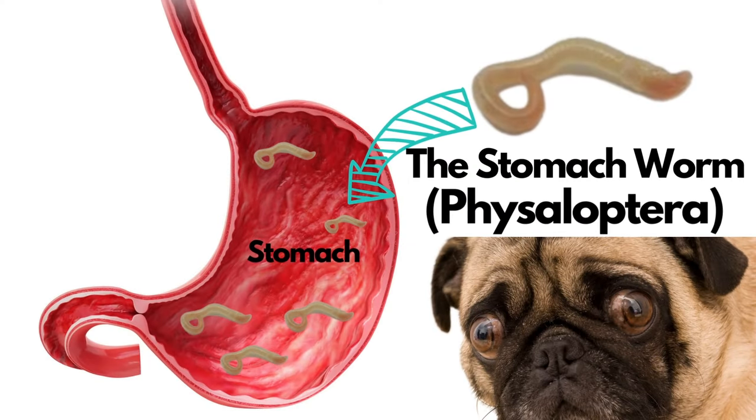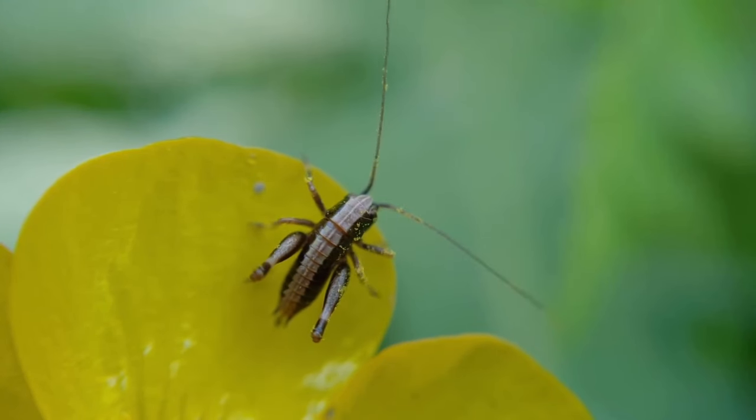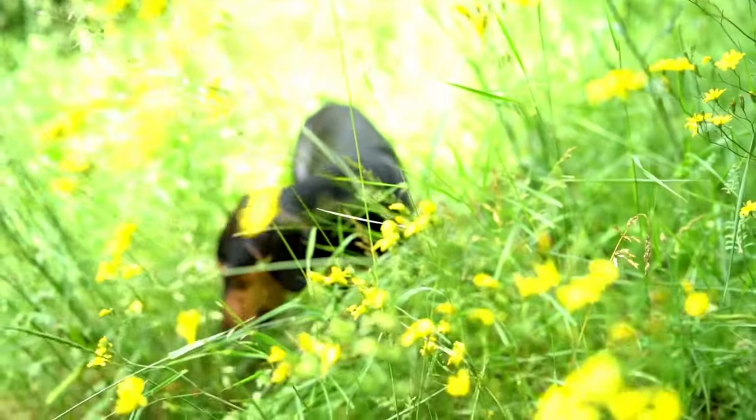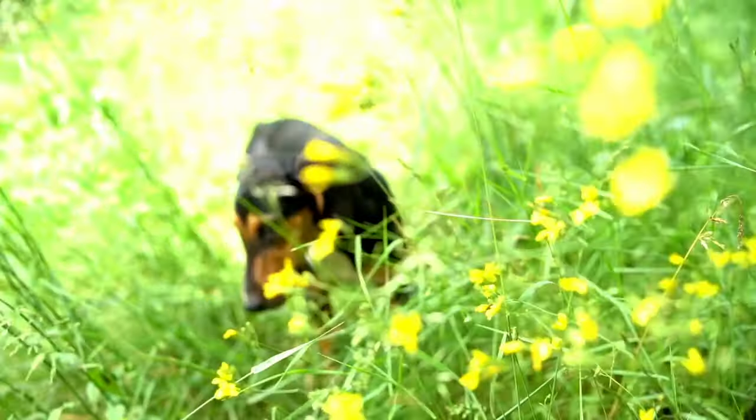The most common one we think of is a nematode called Physaloptera. This really unique parasite will hide out in a lot of insects like beetles, cockroaches, crickets, or grasshoppers, and these larvae are then ingested with the insect by a cat or dog. When the cat or dog eats these, the larvae break free and they cause the infection.